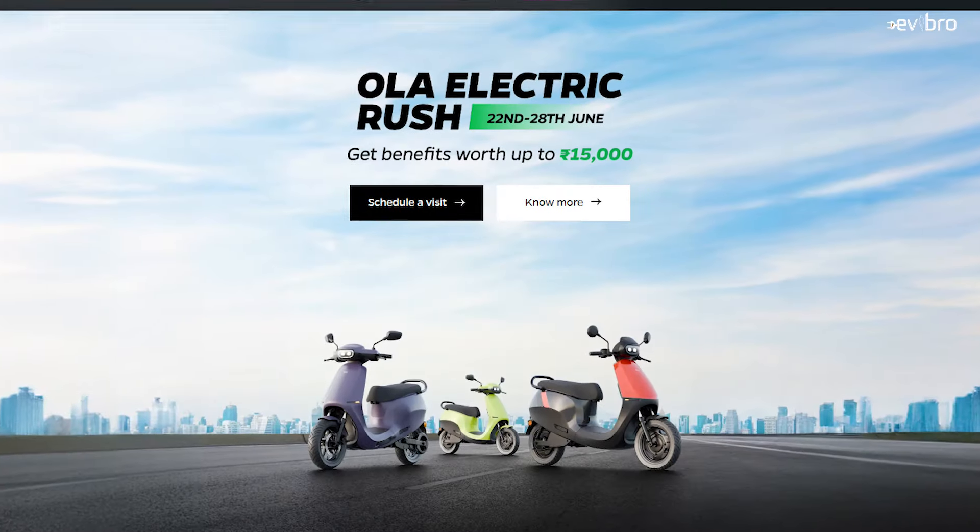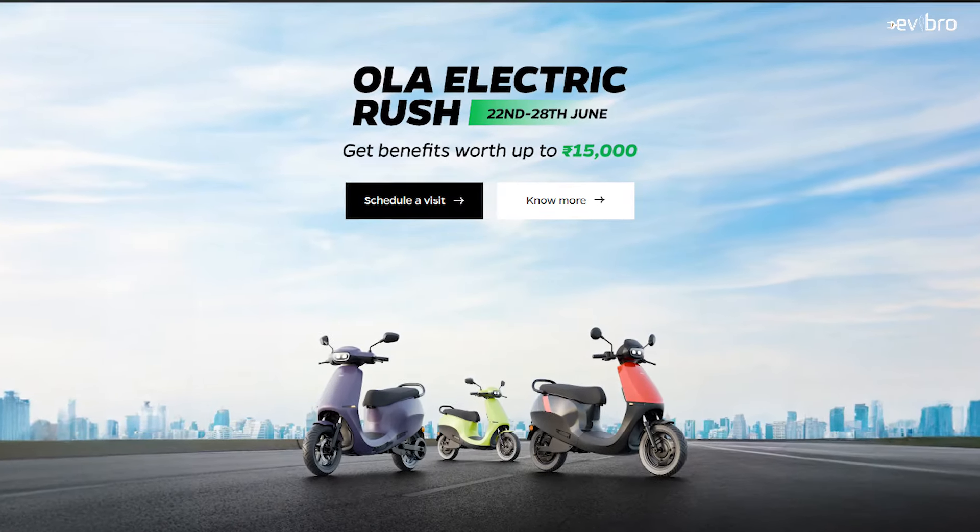OLA Electric company once again comes up with new discounts on their electric scooters, this time calling it the OLA Electric Rush. Let's explore what discounts OLA Electric is offering on their electric scooter models. Namaste, I am Krishna Yatanya Mandela, your EV Bro.